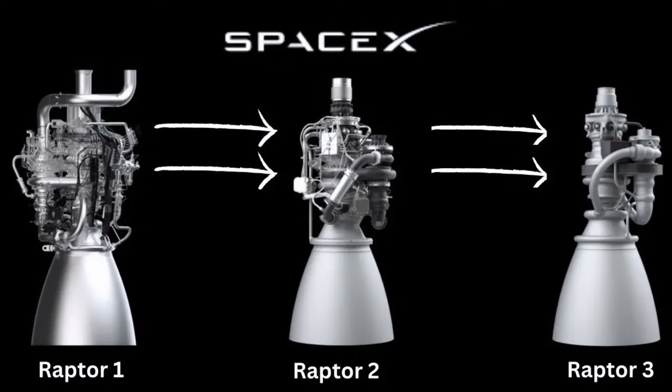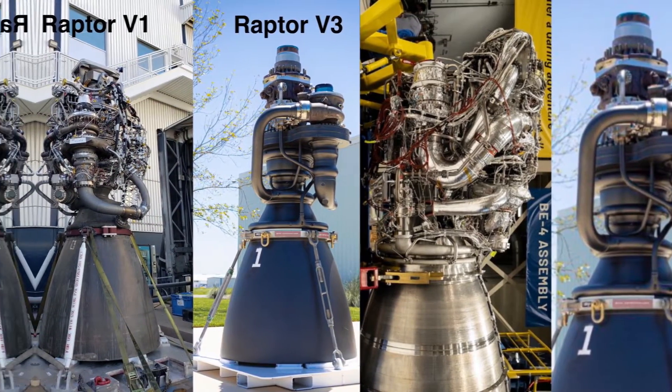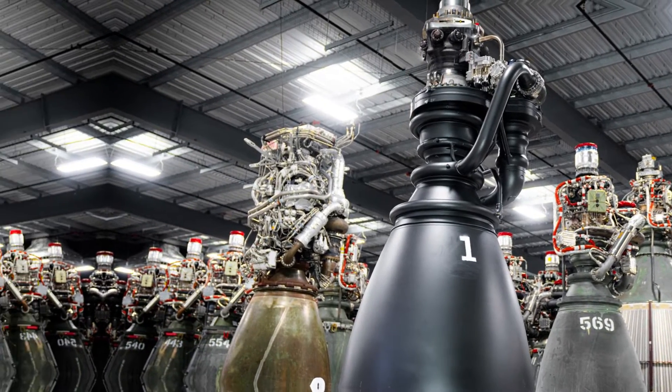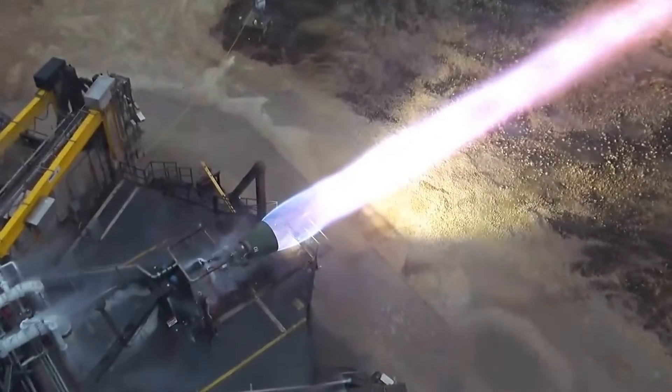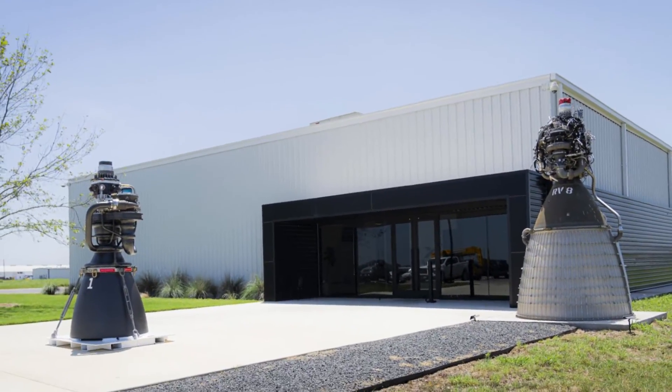One of the key factors in the Raptor 3's revolutionary design is the integration of secondary plumbing into the main pump. This consolidation significantly reduces the engine's complexity while enhancing its reliability — a counterintuitive approach in an industry where redundancy is often synonymous with safety.